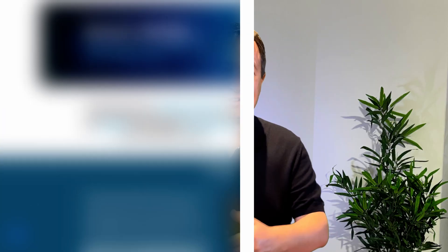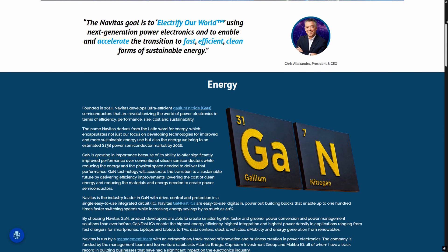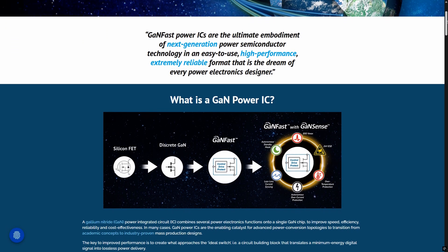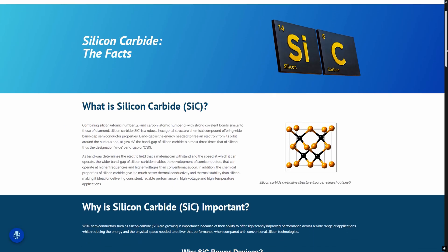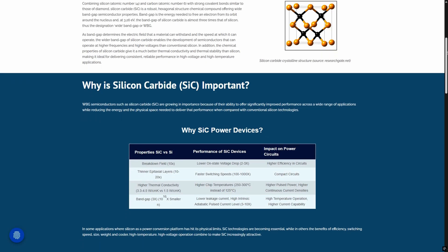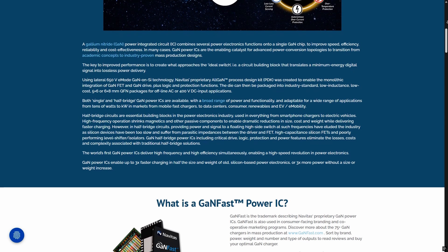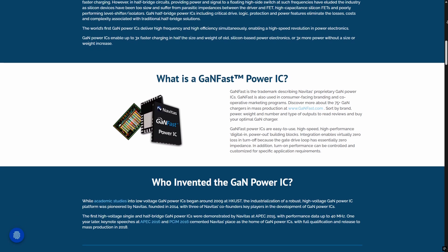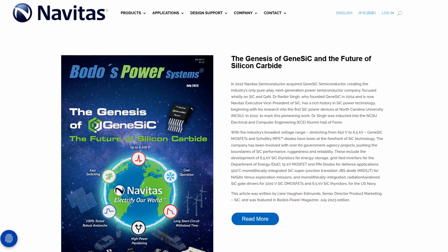Navitas Semiconductor was founded in 2014 and is headquartered in Torrance, California. The company develops next-generation power semiconductors based on gallium nitride, or GaN, and high-voltage silicon carbide technology. These materials allow devices to handle higher voltages, operate at higher frequencies and temperatures, and switch power far more efficiently than traditional silicon. Navitas's GaN Fast Power ICs combine power, drive, control, sensing, and protection into one single device, enabling faster switching and lower energy loss. Its GeneSic products use trench-assisted planar structures designed for medium-voltage grid and infrastructure applications.